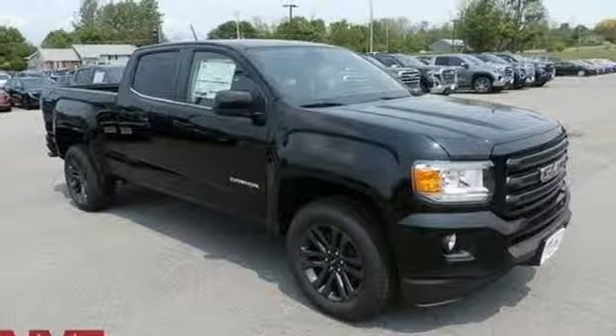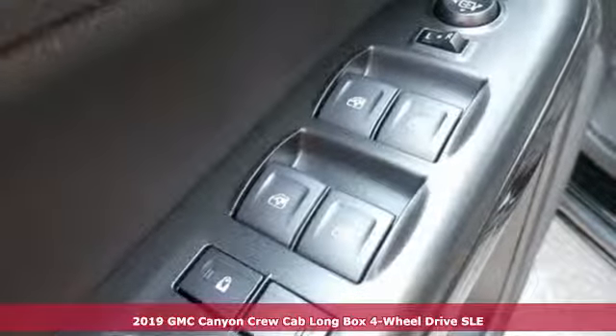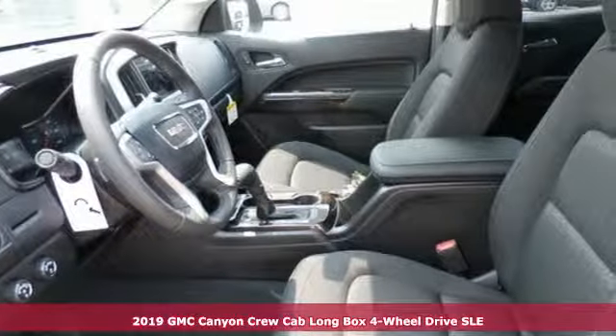It's a new 2019 GMC Canyon. It's a mid-size pickup with big truck capabilities, giving you something your heart and head can agree on.